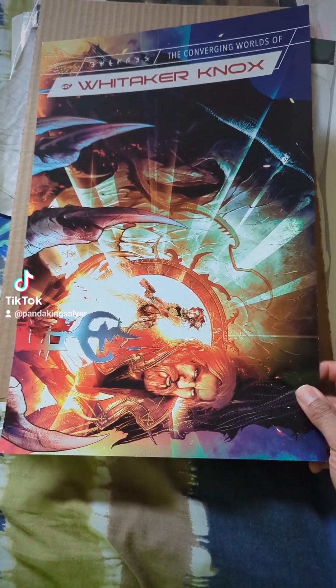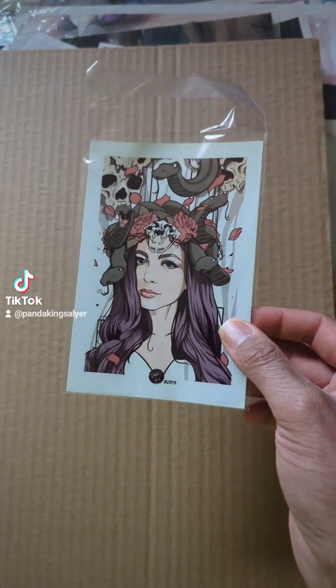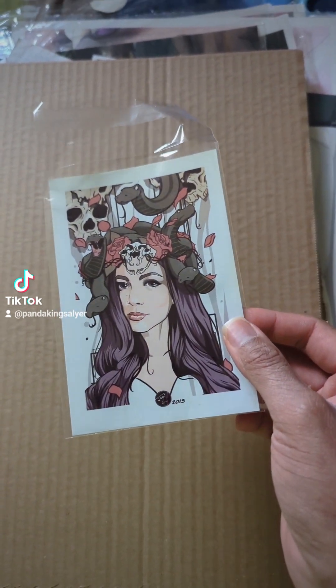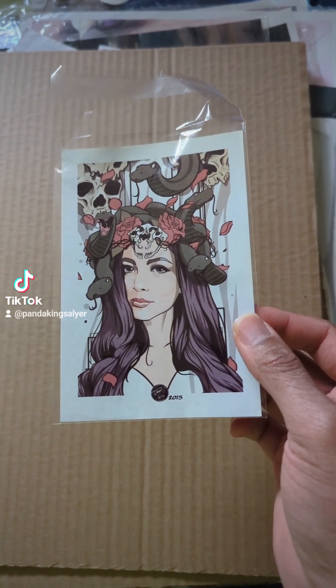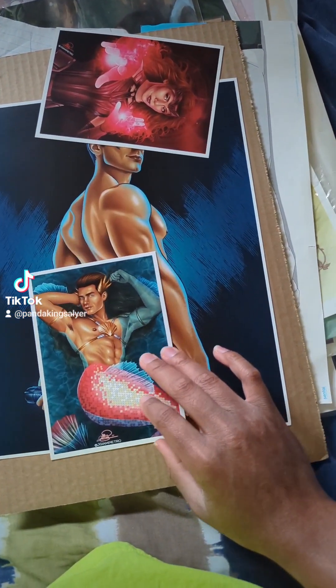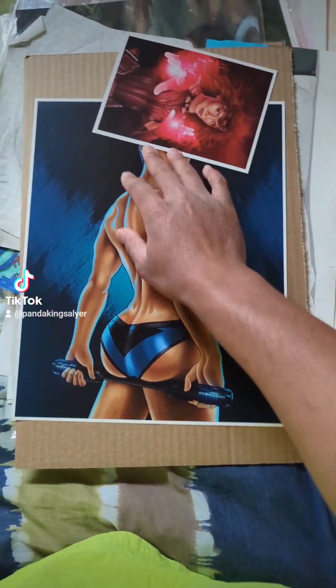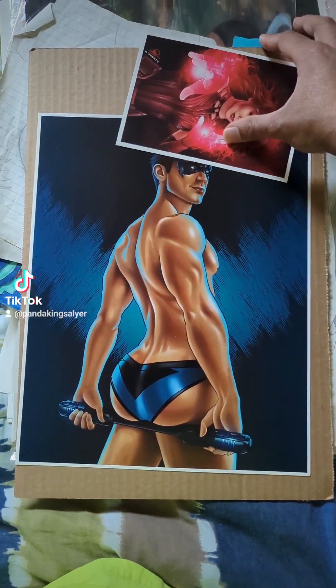Here's another Whittaker Knox. This little piece I believe I got on Etsy. It is gorgeous. And then we have our mermaid — look at him. Doesn't he look fabulous?